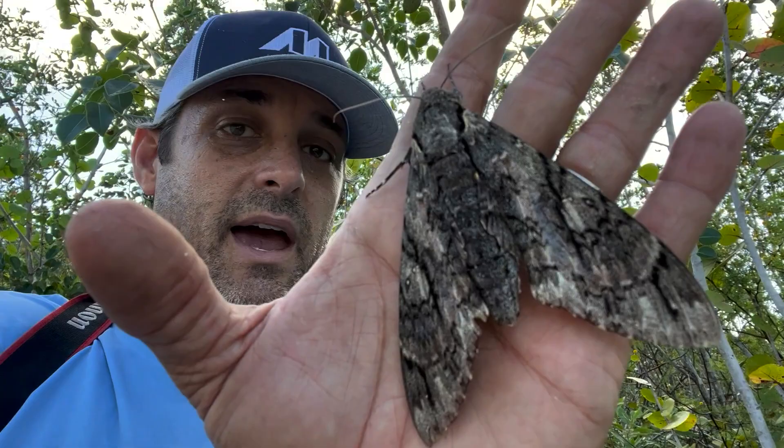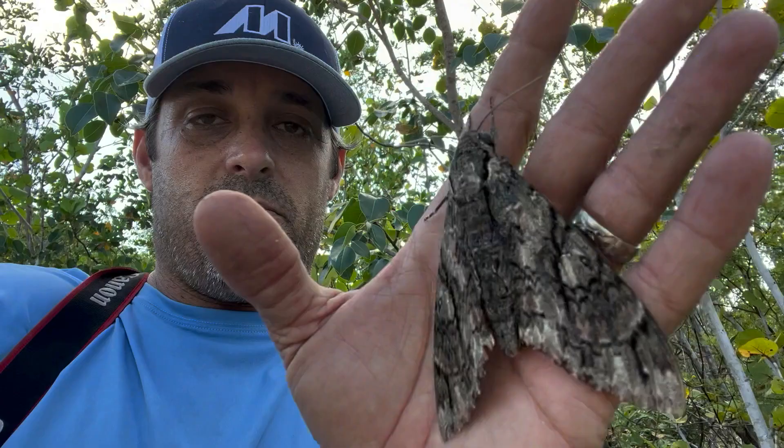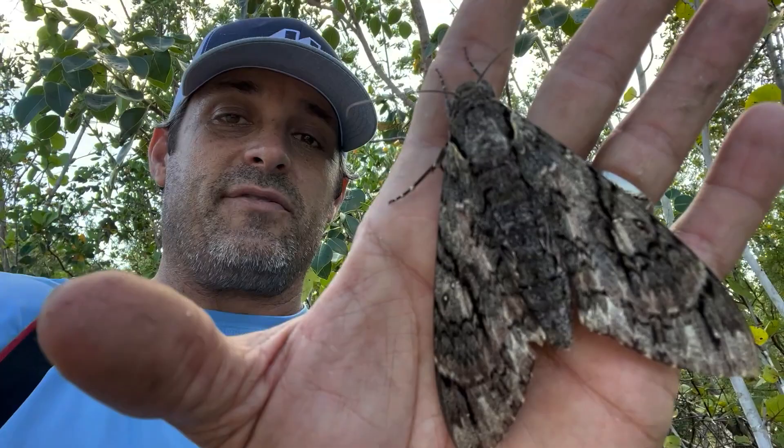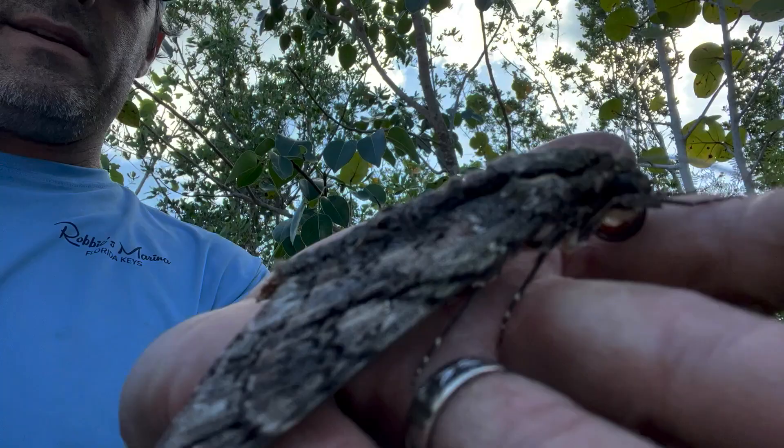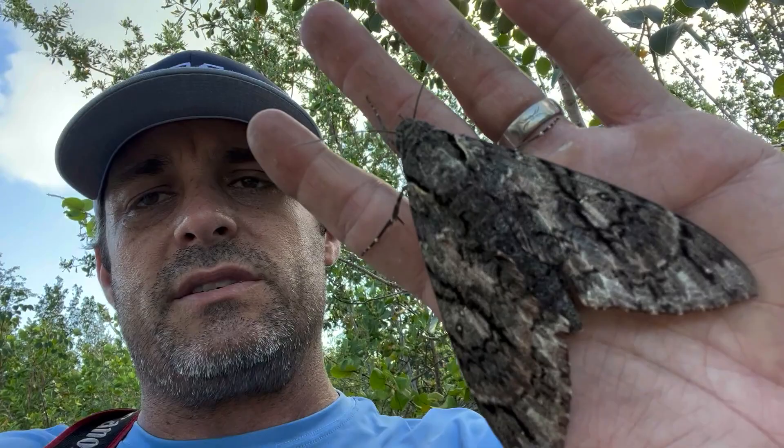The storm surge completely covered the island. And last year was Ian, that passed underneath the Keys but left a lot of storm surge as well. From my understanding, there's a lot of salt deposits that have been left by these big storms, and a lot of the ecosystem down here in the Florida Keys, the lower Keys, is suffering because of it.